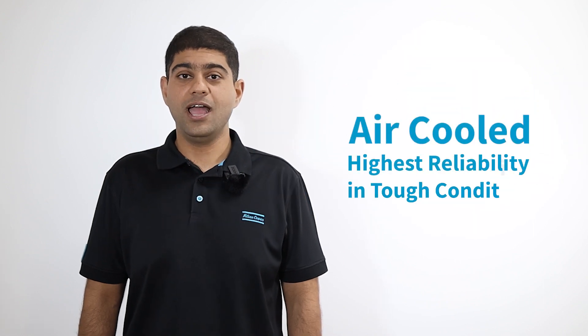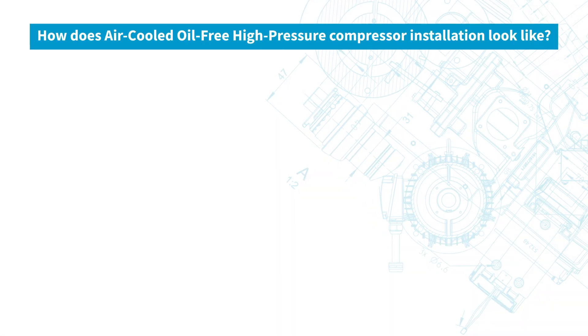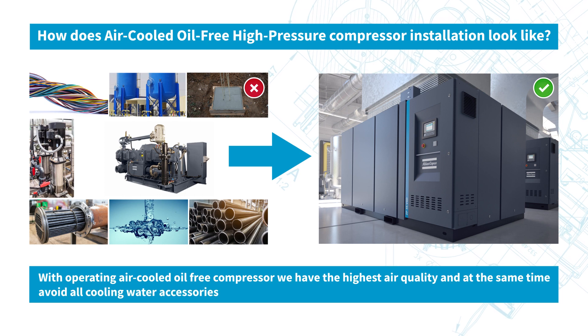These installations are usually in the middle of very large utility plants or in remote desert locations. So, having an air-cooled high-pressure oil-free compressor would be very beneficial. This guarantees high-quality air for your process and at the same time eliminates the need for all downstream ancillaries.